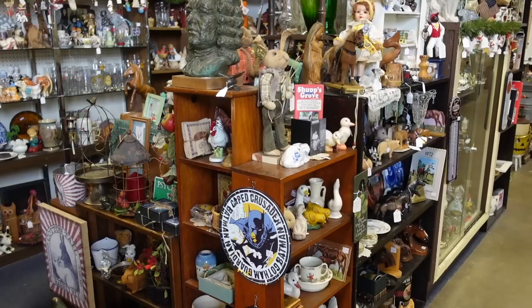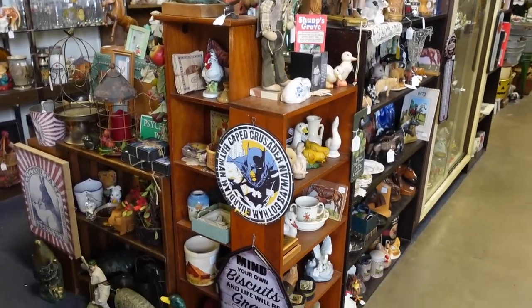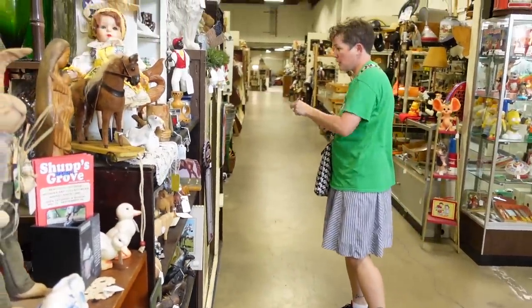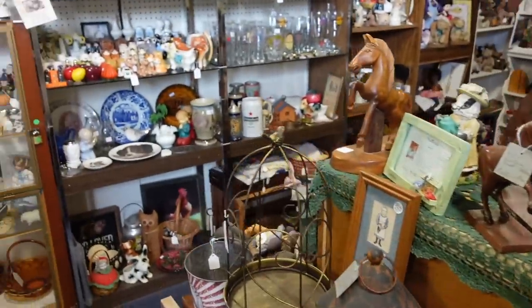Dagny's already making money and we haven't even gone in the door. Look at all of these little figurines. We love figurines — Dagny loves figurines. You will be seeing some dogs. There will be some dogs in today's video.